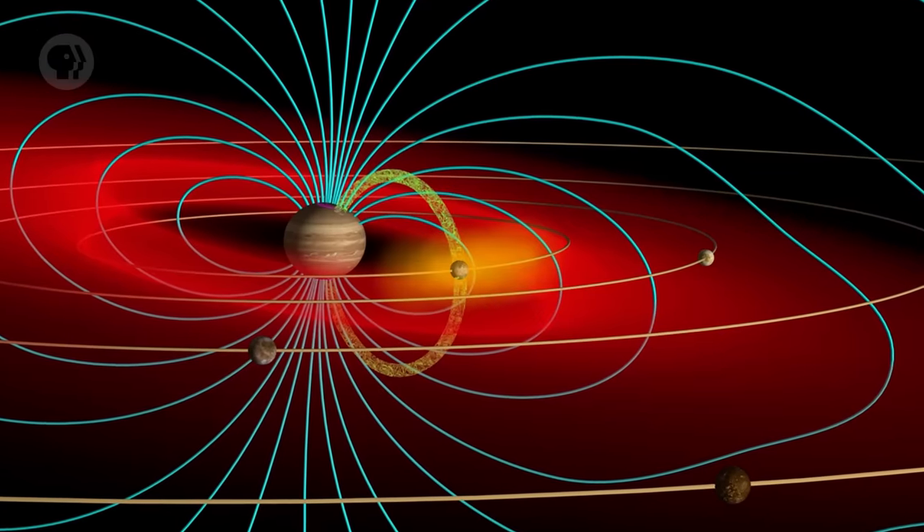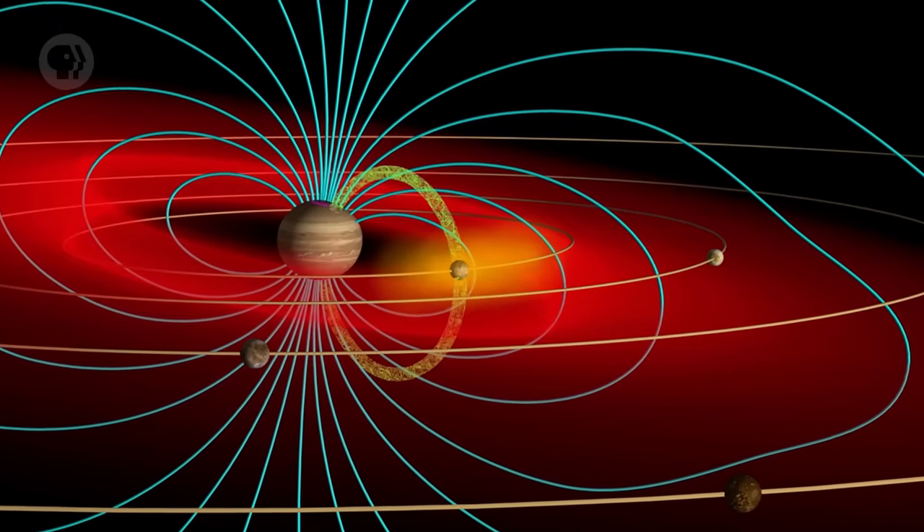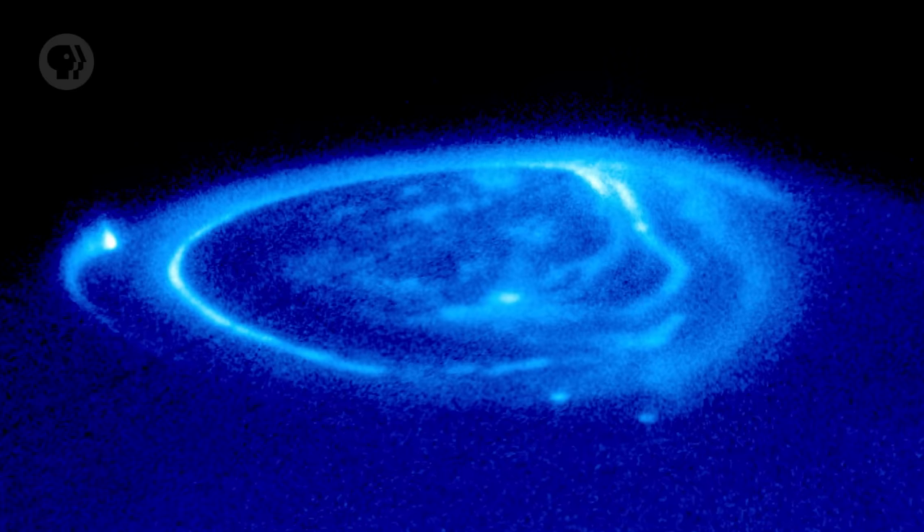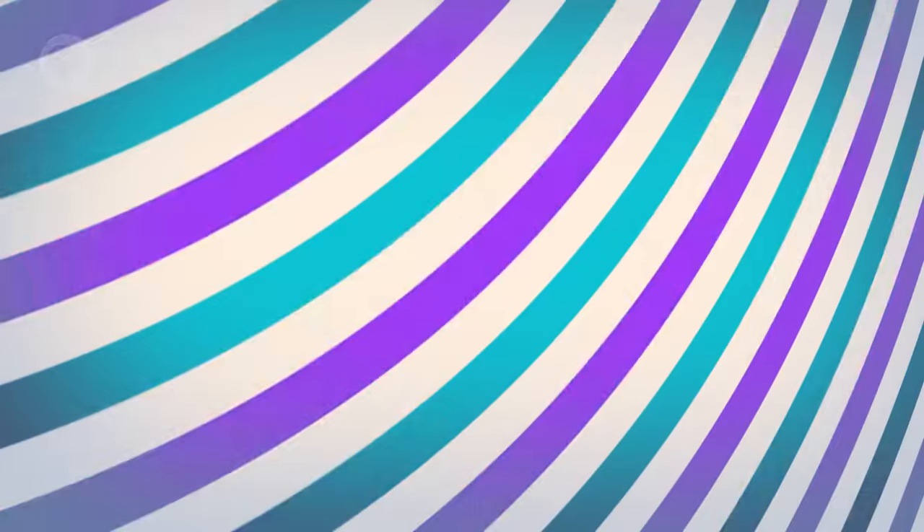Jupiter has a very strong magnetic field, no doubt due to all of that metallic hydrogen inside it coupled with its rapid rotation. Like Earth, it has aurorae at its poles as the solar wind is funneled down to the cloud tops. As we'll see next week, Jupiter's moons affect the magnetic field and aurorae on Jupiter as well. Jupiter also has a ring, though it's not nearly as grand as Saturn's — it wasn't even discovered until we sent space probes to the planet. The ring is made of dust, probably thrown into orbit around the planet due to meteorite impacts on its smaller moons.